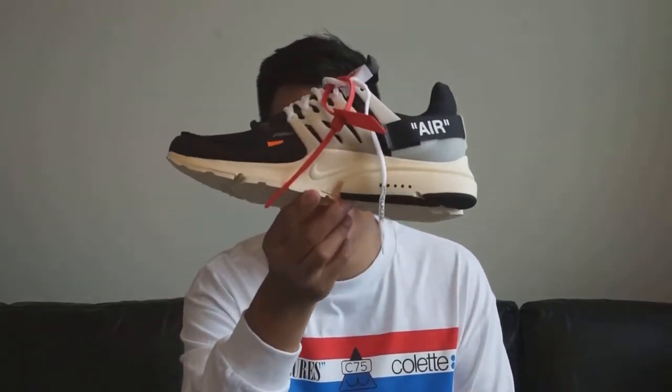Now let's talk about the shoe itself. There are a lot of radical differences from a regular Presto, so I'm going to cover the three major design changes first, then the smaller design details, and then fit and comfort.